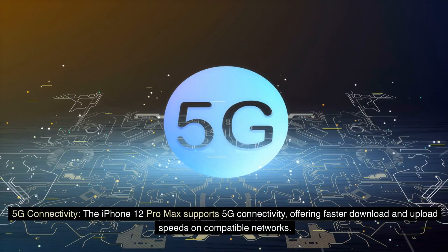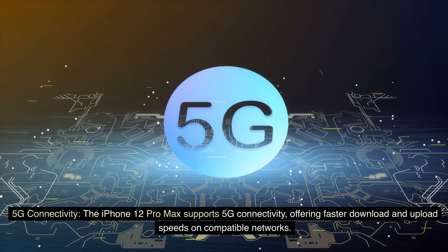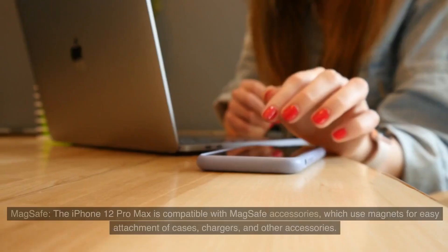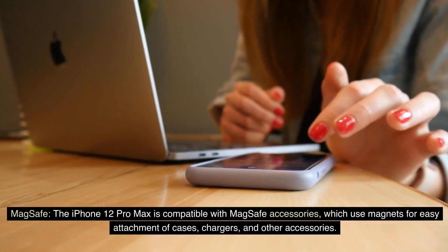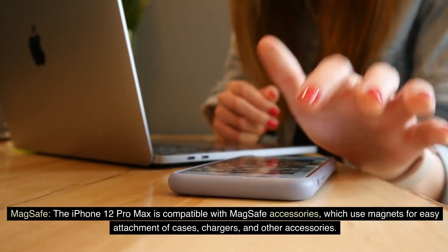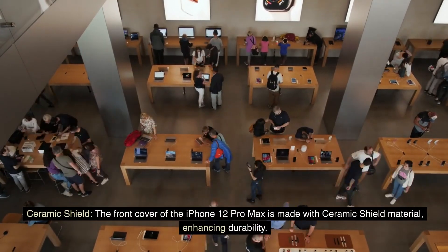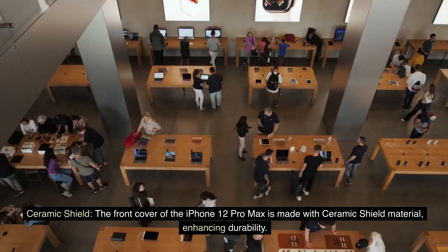5G connectivity: The iPhone 12 Pro Max supports 5G connectivity, offering faster download and upload speeds on compatible networks. MagSafe: The iPhone 12 Pro Max is compatible with MagSafe accessories, which use magnets for easy attachment of cases, chargers, and other accessories. Ceramic shield: The front cover of the iPhone 12 Pro Max is made with ceramic shield material, enhancing durability.